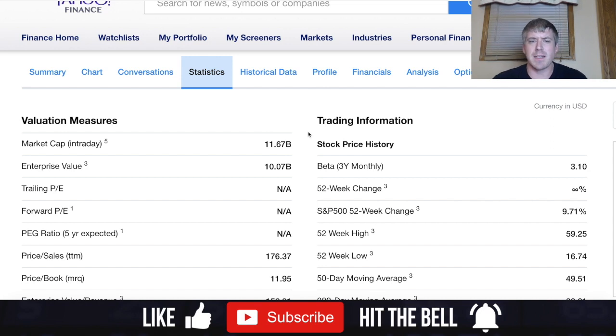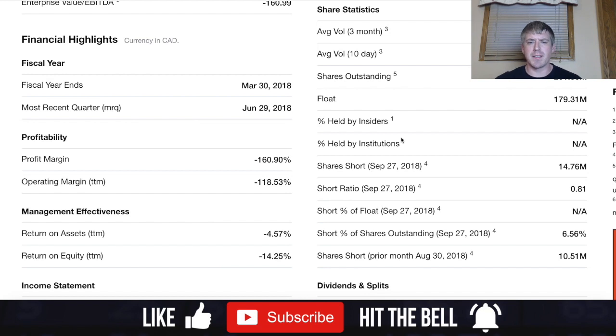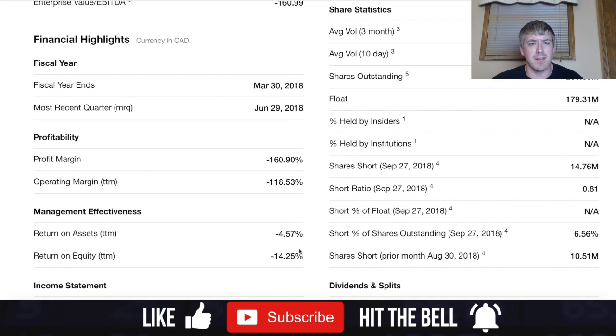Now for a fundamental look at Canopy Growth. They have an approximately $11.67 billion market cap. About 6.5% of shareholders are holding this stock short, anticipating it to go down. Profit margins, operating margins, and return on assets and equity are all highly negative, so this company is not in the best fundamental shape just yet.